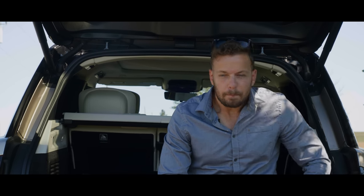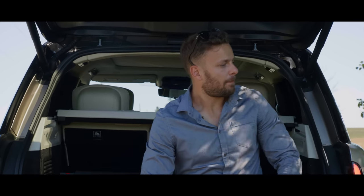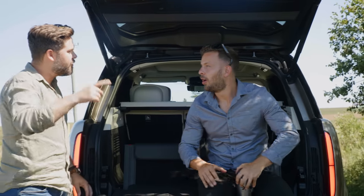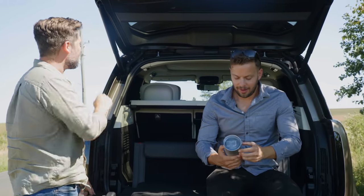Why aren't these places changing? You've broken down, haven't you? Yeah. James, what are you doing? Are you filming a fake commercial? You're making fun of Range Rover reliability, aren't you? You are. Yeah, you caught me.